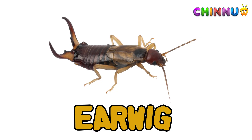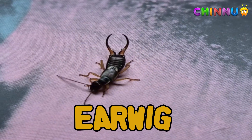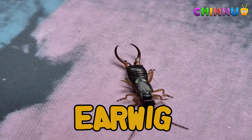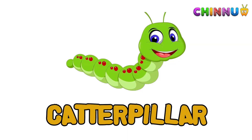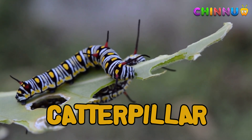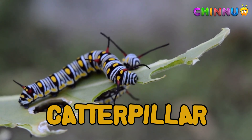Earwig: earwigs have pincers at the back of their bodies. They hide under rocks and leaves. Caterpillar: caterpillars are the larval stage of butterflies and moths. They crawl on plants and eat leaves to grow before turning into adults.